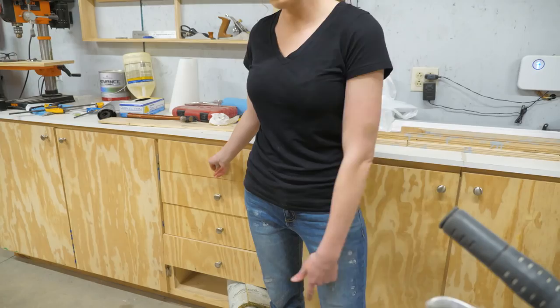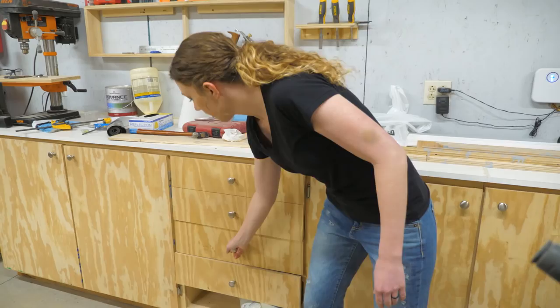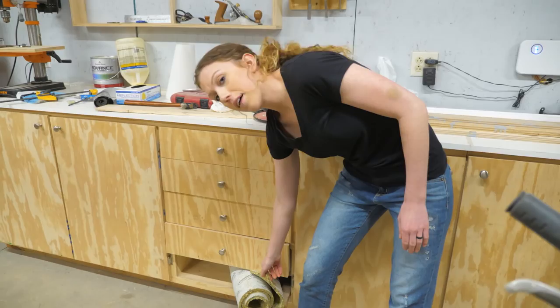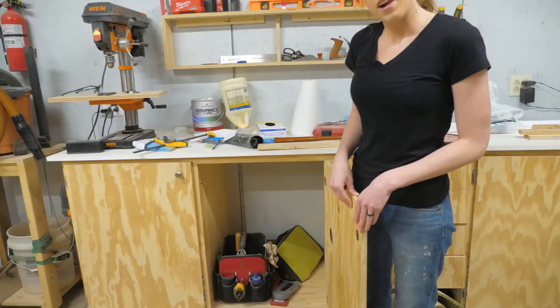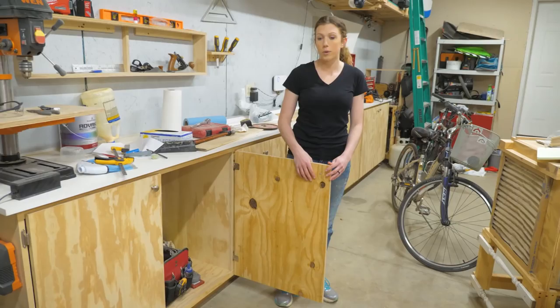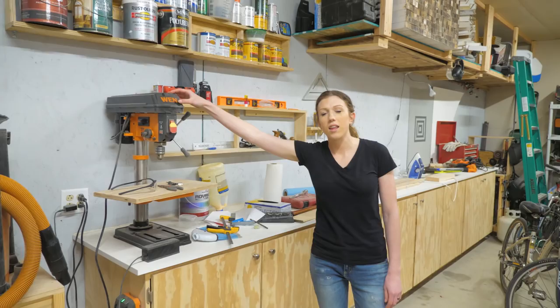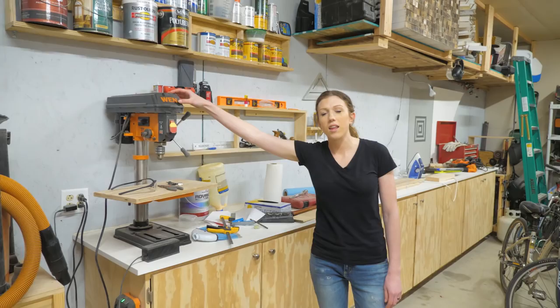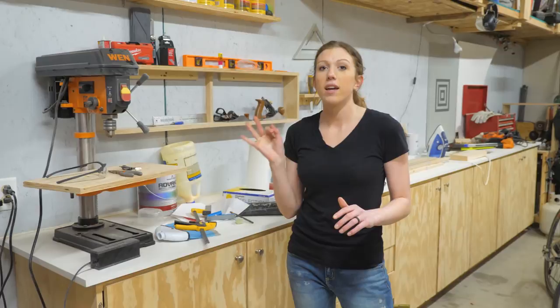We've got a set of drawers with all our sanding stuff, a hole saw kit, and plastic containers. Down here is a carpet pad we lay down when we do sanding. There's also a portable container for screwdrivers and tools for when we're on the go, and a home for all our screws. Up here is our drill press — we got it as a Christmas gift last year. The first time we used it was making salt and pepper shakers out of walnut and maple for family — they ended up looking really cool.